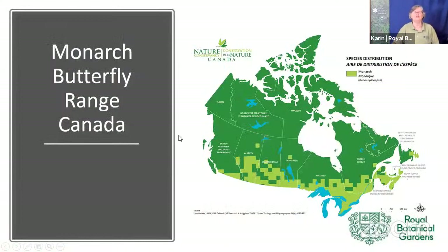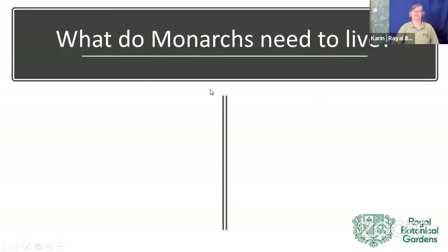Monarchs are found all across Canada, quite far north. There are two groups: the western population in British Columbia, and the eastern population from Alberta all the way to Newfoundland and Labrador. Most of our discussion will be about the eastern population.